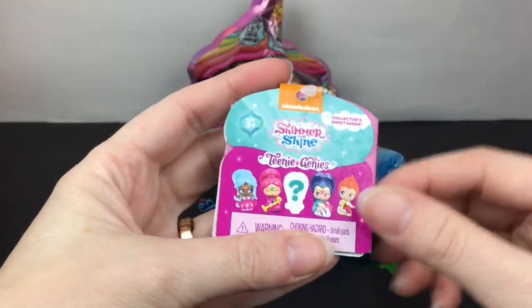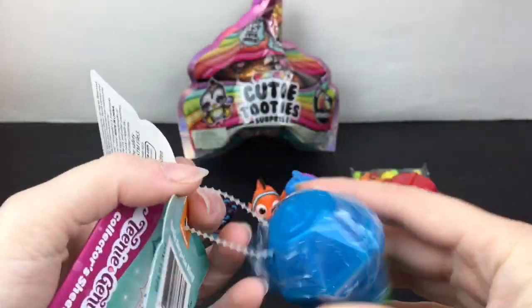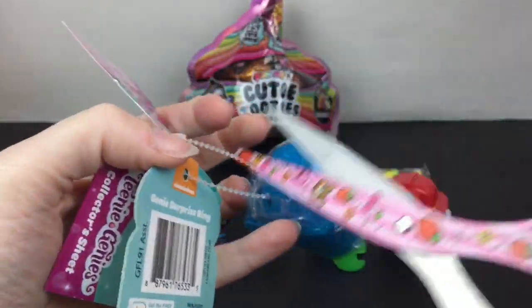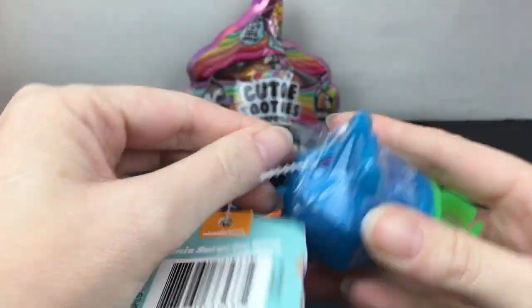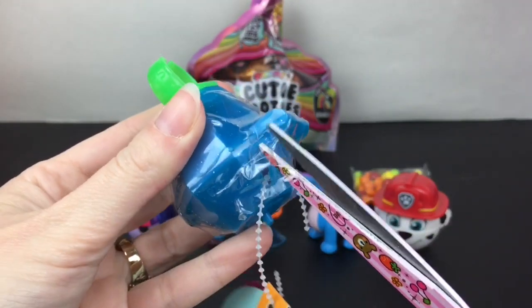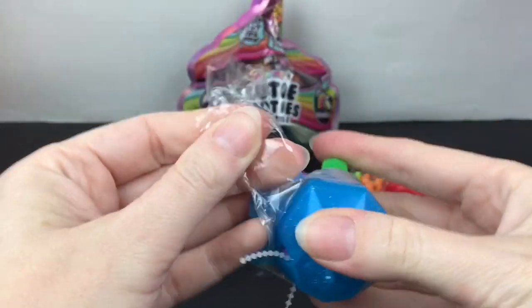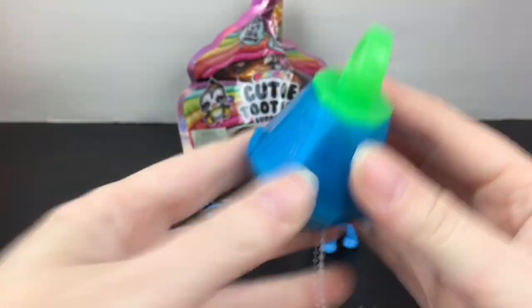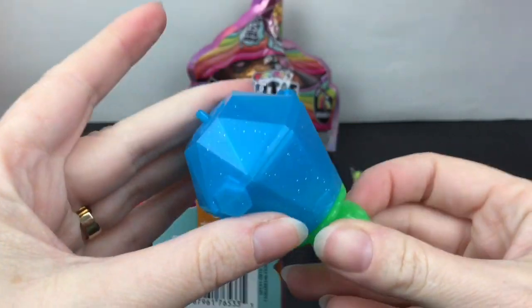Now let's open our Shimmer and Shine Teeny Genies. I'm not sure what series this is — it has a ring which is also very cute. I love Teeny Genies and I try to open the bigger sets on my channel when I can find them. Inside there are blind bags, and this is a ring to wear with a little figure on top.